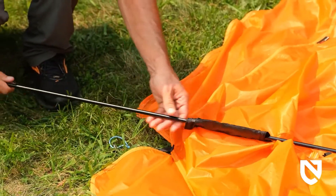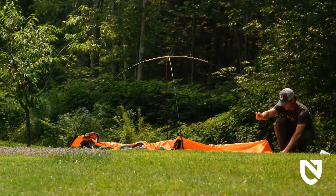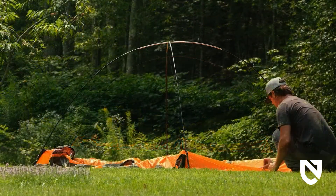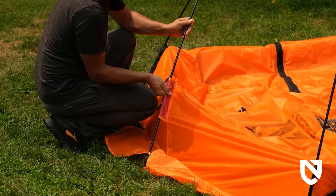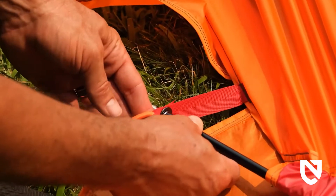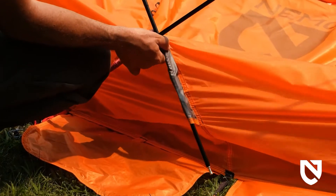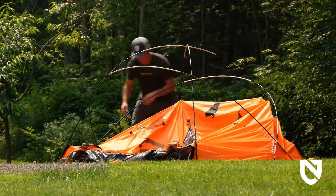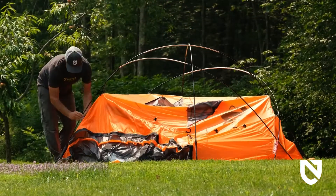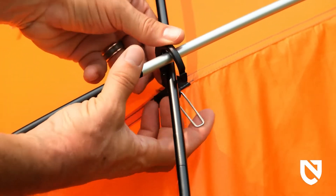Insert both main pole end tips through the black sleeves and into the matching corner grommets at both ends. Attach the remaining side poles: start by inserting one side pole through the short red sleeves and into matching grommets, then repeat with the second side pole through the gray sleeves and matching grommets. Connect the tent body to the pole structure by clipping all pole clips to the main and side poles, then connect the gatefold carabiners ensuring the overlapping poles are locked within the carabiner.